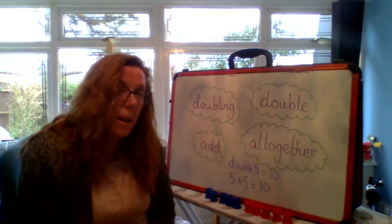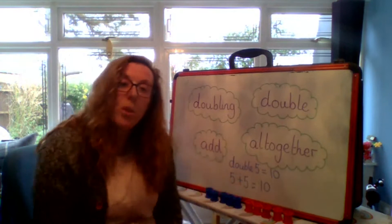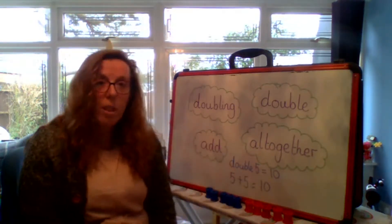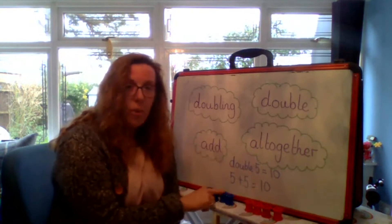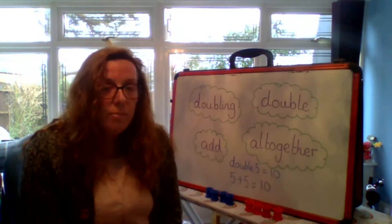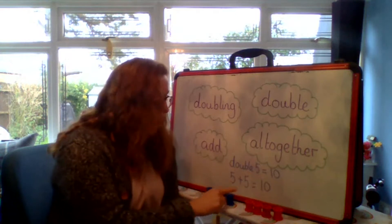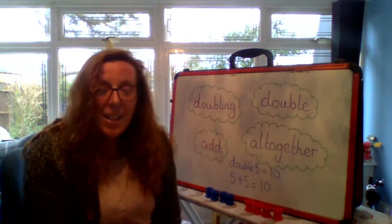With our doubling, it is important that we remember when we double, we're adding the same number. So if the first number is five, we're going to add another five because we're doubling it. If I start with four, what's the other number going to be? Four add four. Well done. Shall we try that one together? So I've got four here and four there. One, two, three, four. One, two, three, four. So double four, or four add four — how many all together? One, two, three, four, five, six, seven, eight. So double four is eight. Well done.